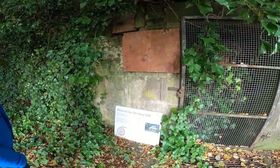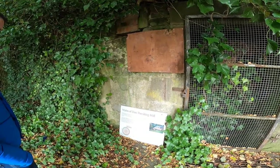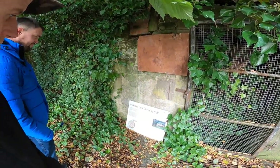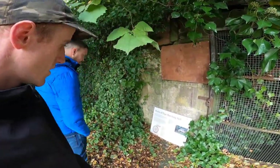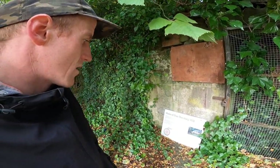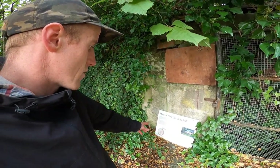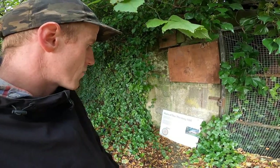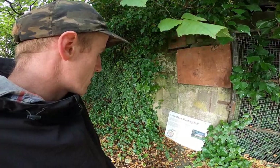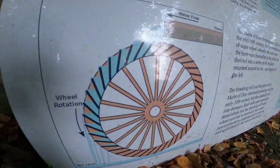In 1788, the threshing mill was invented by a Scottish person called Andrew Meekal. His invention revolutionized agriculture at the time by greatly speeding up the corn milling process. The Mains of Dun threshing mill was built in the mid 19th century. It had an overshoot type of water wheel whereby the water from the burn was channeled to the wheel and fell into a series of 48 buckets mounted at its rim. This is what it would have looked like in the picture there.